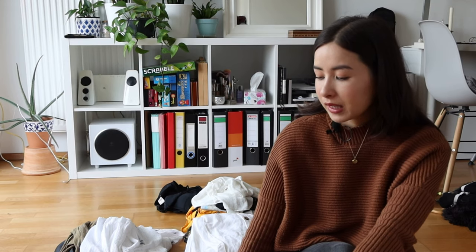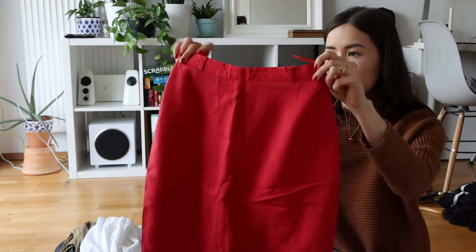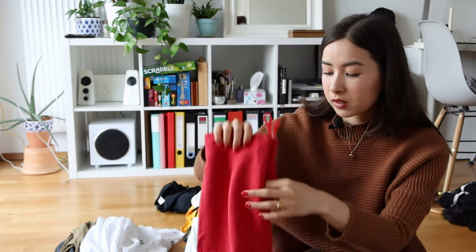Before we start, I want to mention that clothes currently in the wash won't be included — I view those as things I'm apparently wearing and loving, so they go in the keep pile anyway. I'm only considering things I might not be wearing or loving. First category: the fancy formal dress pile. I don't know why I have so much, considering I usually don't wear formal things day to day.